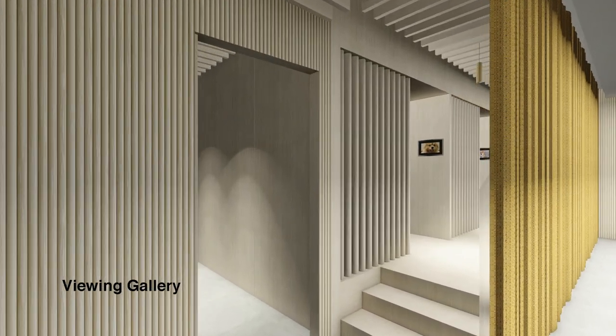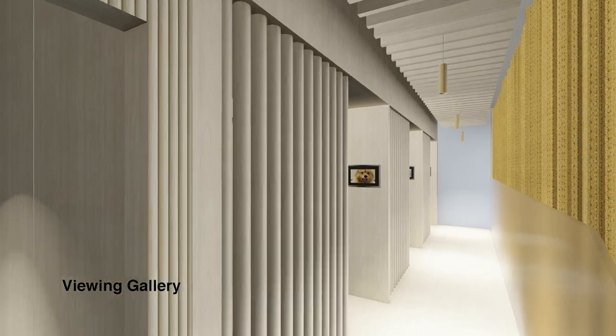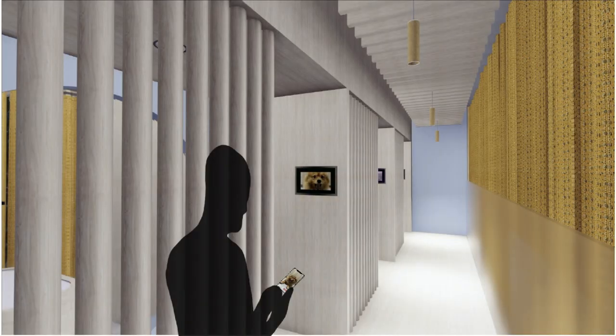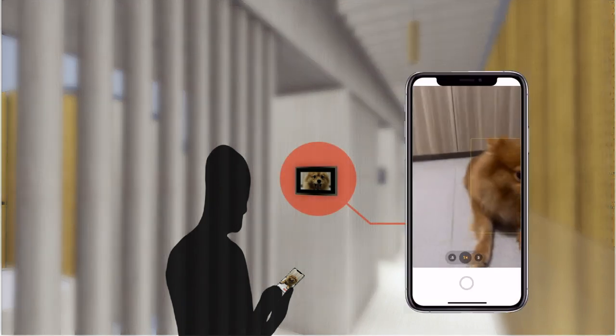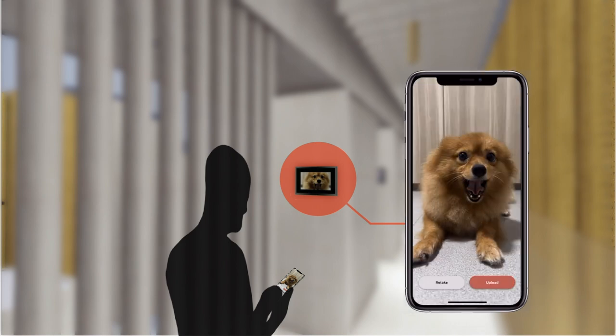After doing the administrative side of things, the user will make their way into the viewing gallery while the groomers bring the dog into the grooming room. The photo that the customer uploaded onto the booking system will appear on the intercom in the viewing gallery, which helps the user to identify which viewing gallery to go to.